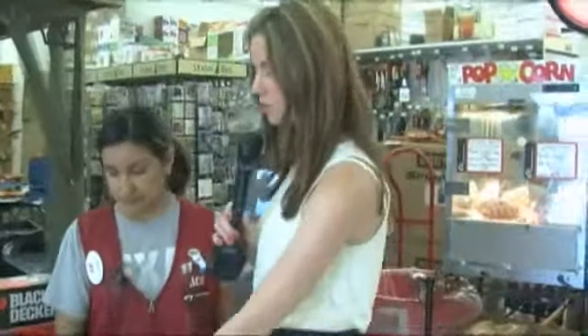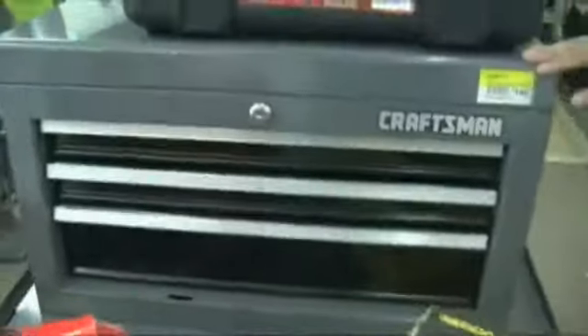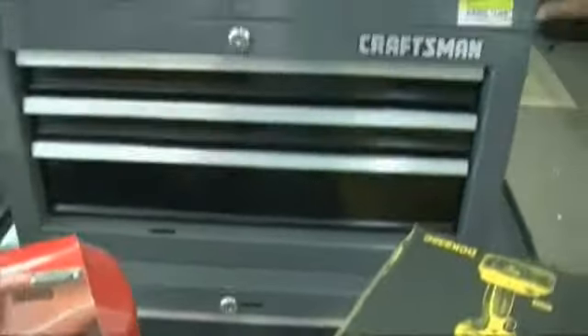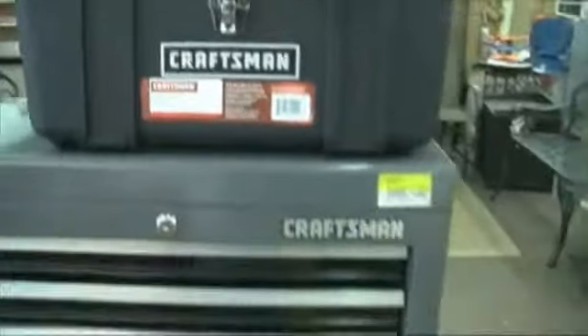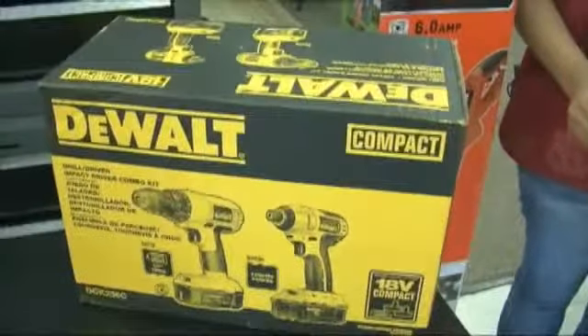Tell me a little bit about some of the tools. Are you having specials on them? Yes, a lot of these are Red Hot Buys, and then some of them are on our ad that's called 'Do It for Dad.' For example, this toolbox is a Red Hot Buy and it's $99.99 — it's a five-piece, which is a really good deal. Normally it's $140, so you save $40 on a really good toolbox. A lot of dads don't buy these things for themselves quite often, so they're great gift ideas.